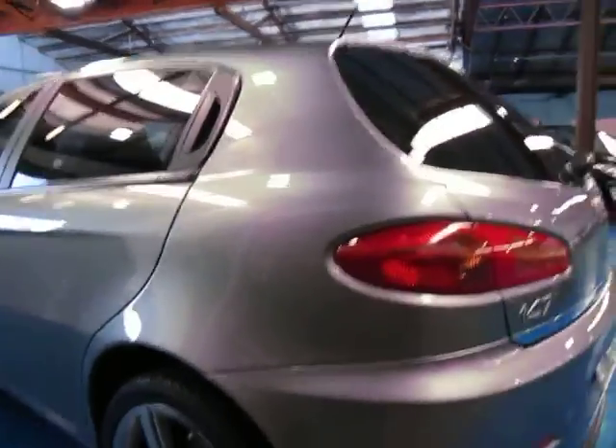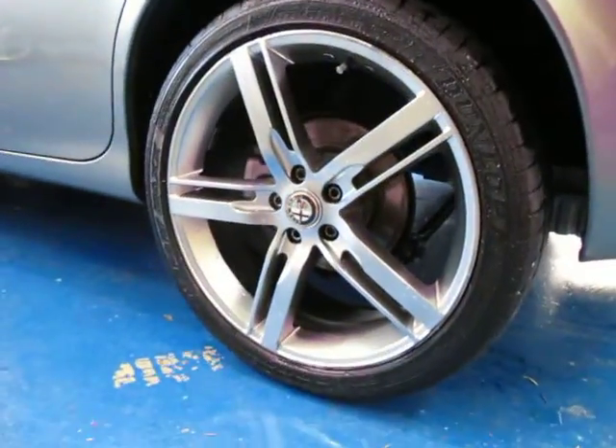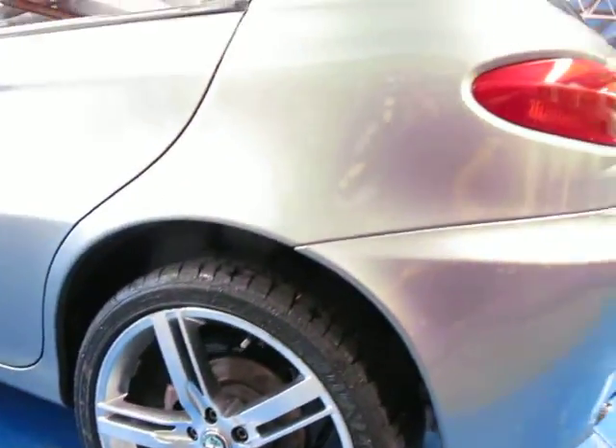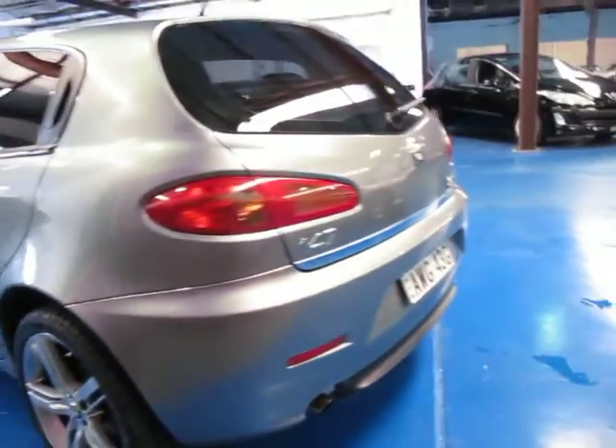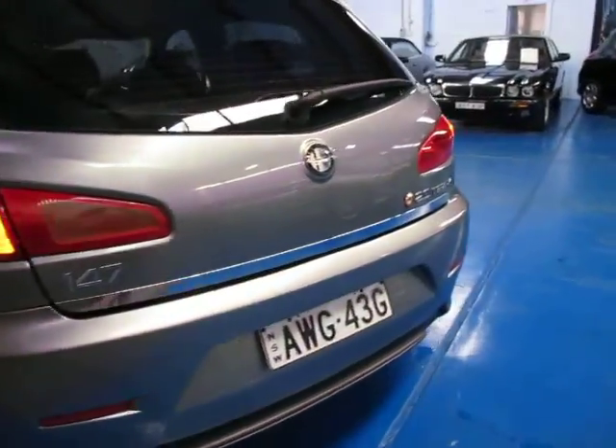The tyres are good. Sometimes these low kilometre cars only driven to the shops have scratches all over the wheels and all that kind of thing. But there's no car park dents, no marks around the whole car whatsoever.